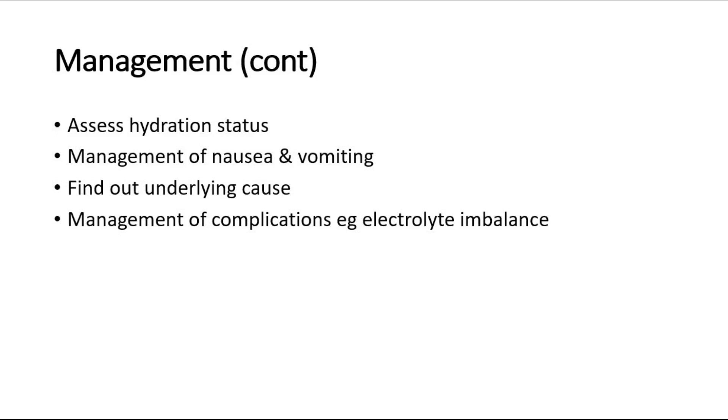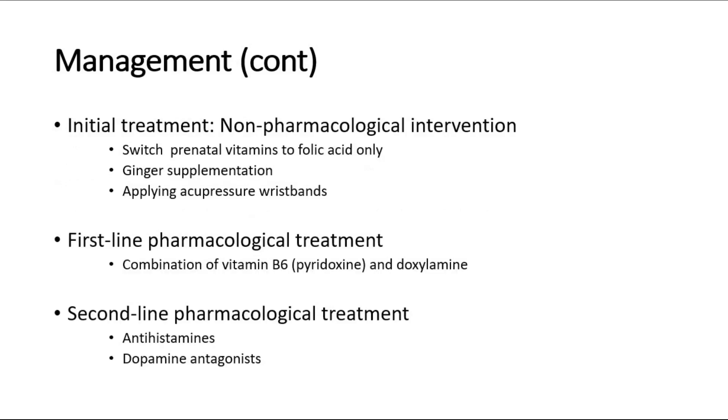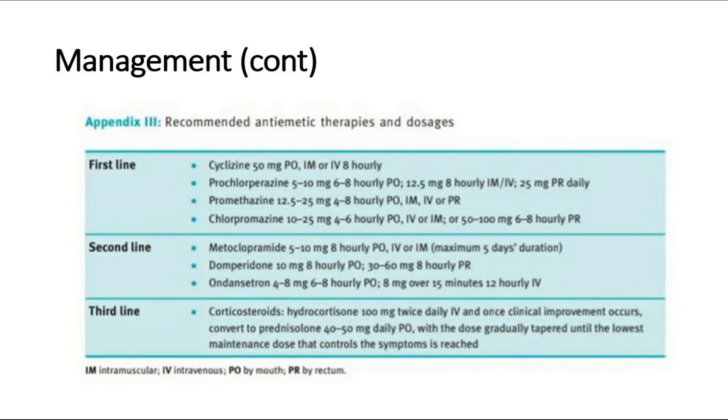Some of the treatments that can be given: initial treatment is non-pharmacological intervention — switch prenatal vitamins to folic acid, ginger supplementation, and apply acupressure or wristbands. Pharmacological treatments include the combination of vitamin B6 and doxylamine, and also antihistamines or dopamine antagonists. These represent the first-line, second-line, and third-line antiemetic therapies.